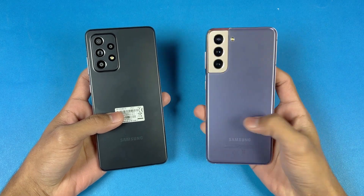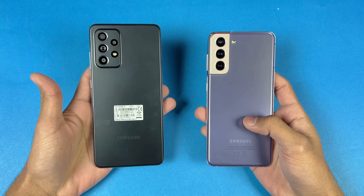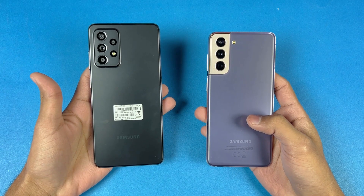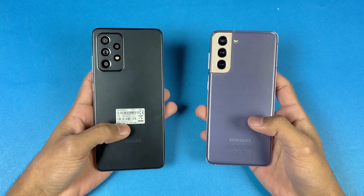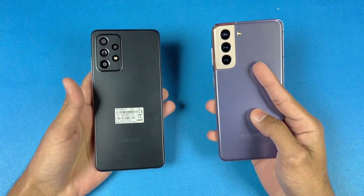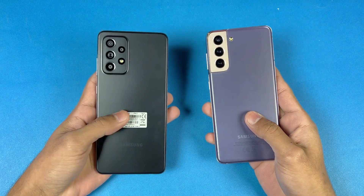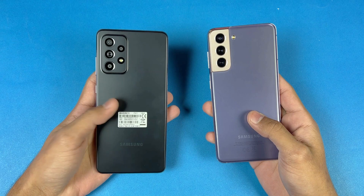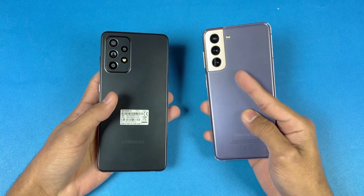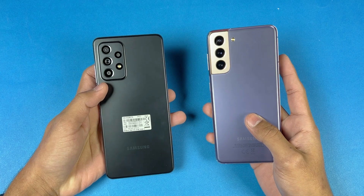The S21 is powered by the Samsung Exynos 2100 processor with 8GB of RAM, while the Samsung A52s 5G is powered by the Qualcomm Snapdragon 778G 5G processor with 8GB of RAM. On the back, we have triple cameras on the S21 — a normal, ultrawide, as well as a 3x optical zoom — while on the Samsung A52s we have quad cameras: a 64-megapixel main camera with OIS.